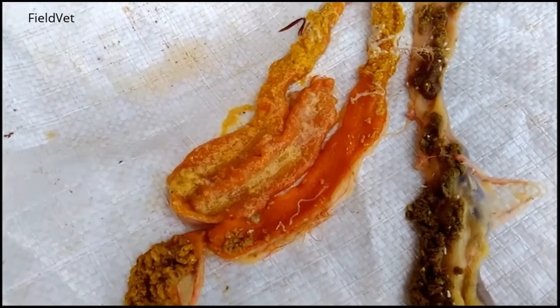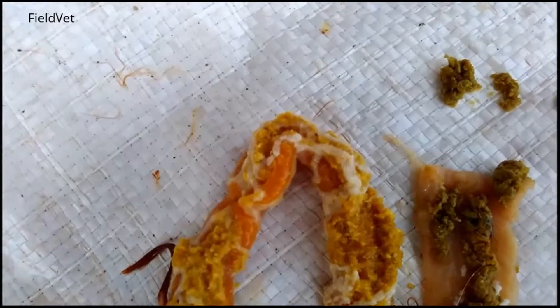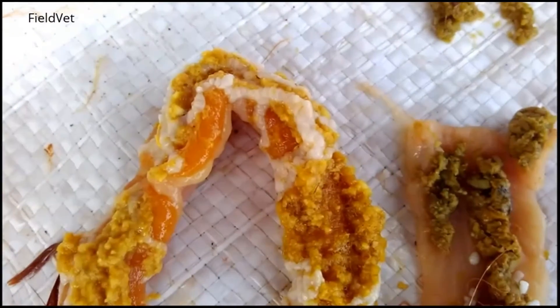This is a layer hen intestine, infected by many tapeworms. Found a lot of mature tapeworms in the intestines. They accumulate in the front part of the intestine, after the duodenum.